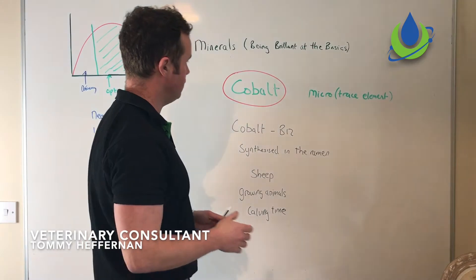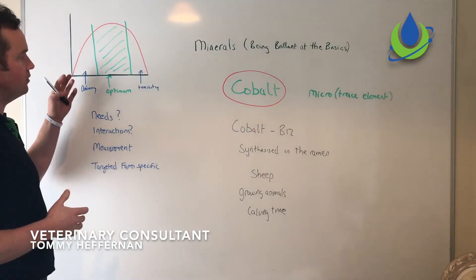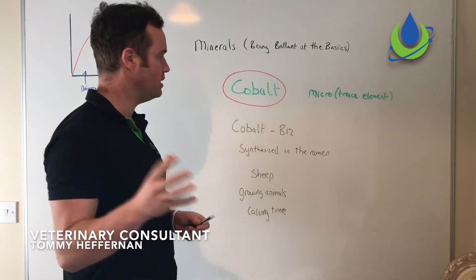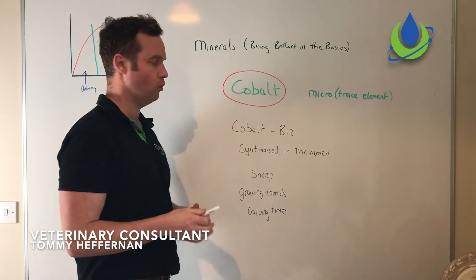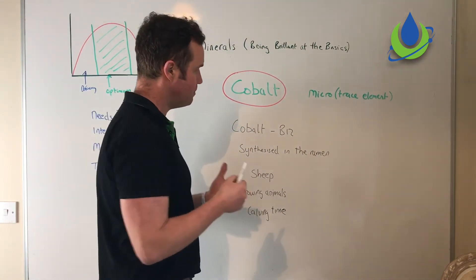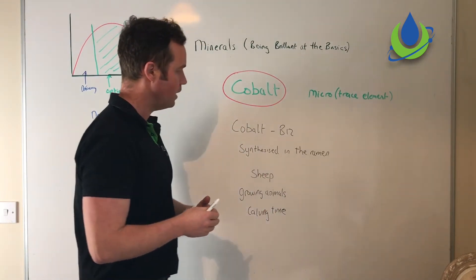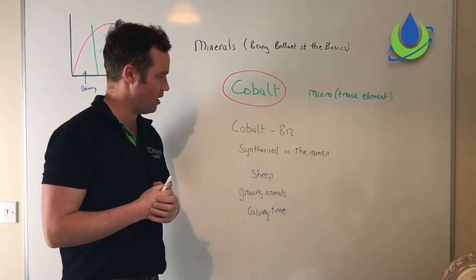Another micro mineral or trace element is cobalt. Deficiencies do occur in cobalt across a wider range, and there is very little reported cobalt toxicity. The key thing to remember about cobalt supplementation is that cobalt plays a key role in the rumen of ruminant animals in the production of vitamin B12, which is central to metabolism, glucose production, and energy. B12 is synthesized in the rumen by rumen bugs, and cobalt is required in that process.